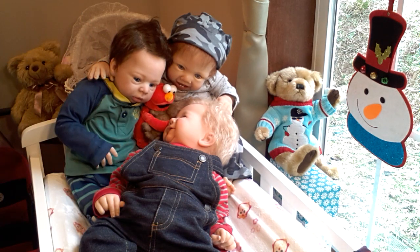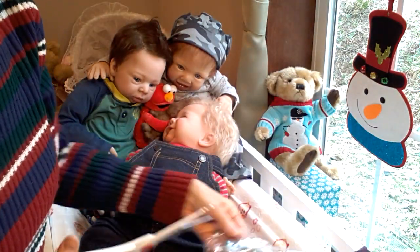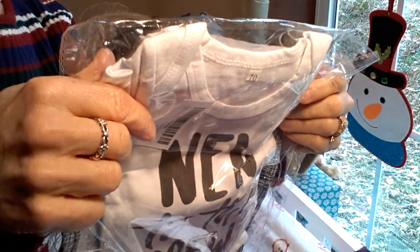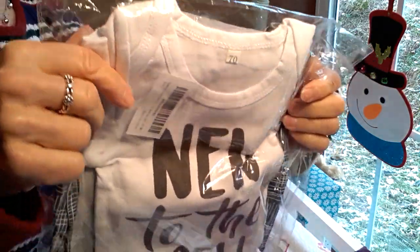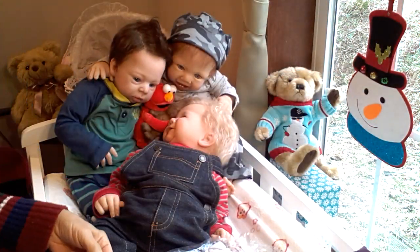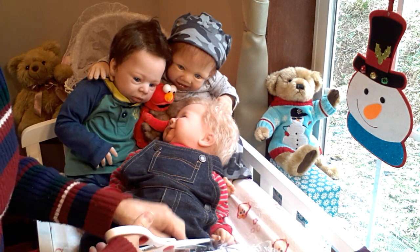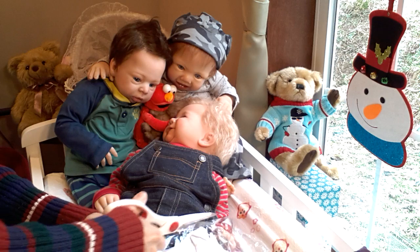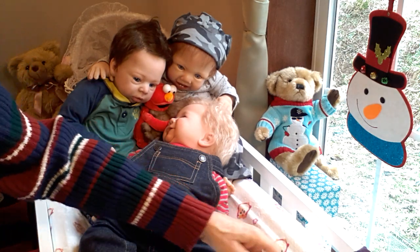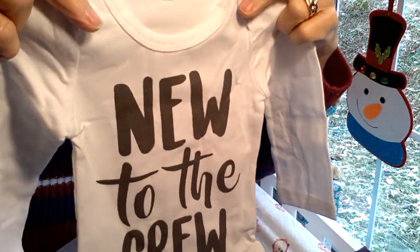The next outfit is this one. It's a shirt — actually it's a long-sleeved onesie. It says 'New to the Crew,' and I got that with my Sweet Baby James in mind, because he is new to the crew and I just thought he would look really cute in this. Of course all the boys are going to share these outfits. These are all zero-to-three months — this says size 70 but it said online it was zero to three months, and it does look to be that size.